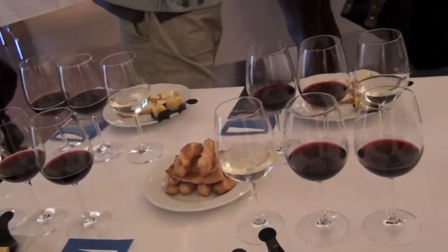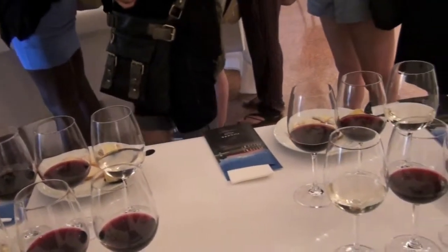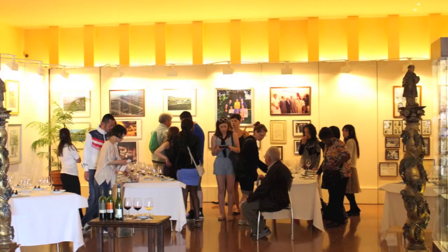We have wineries in other places, not only in Catalonia — we have wineries in Rioja as well, and have had them for a long time.